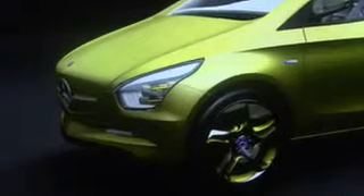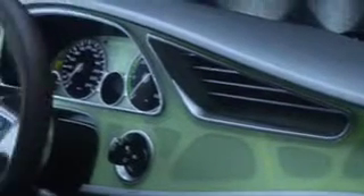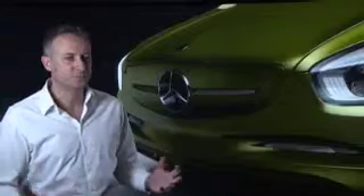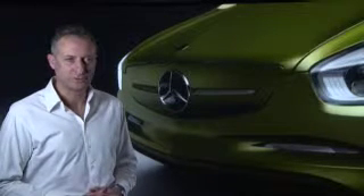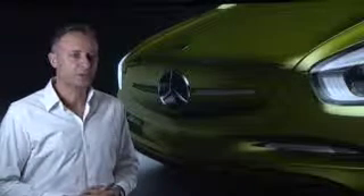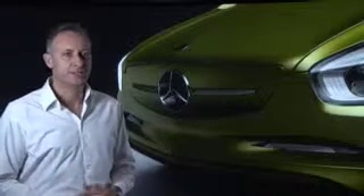Just as with the exterior, the interior forges new paths. The lightweight construction flows playfully into the interior design. The question about the environmentally friendly vehicle of the future and the look for Mercedes-Benz design is really very easy to answer. Right now, we are developing a form language from nature — a bionic language, if you like — both for the interior and exterior.